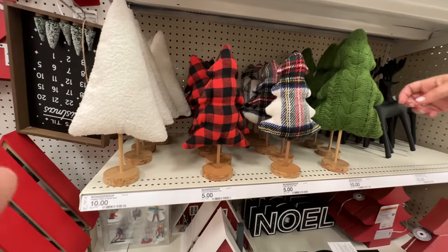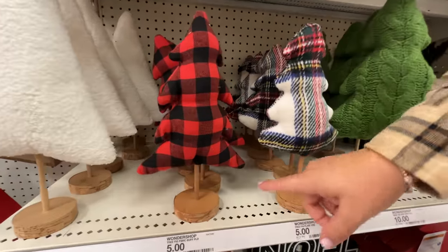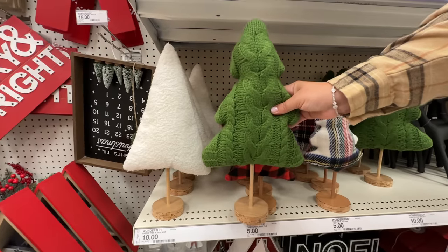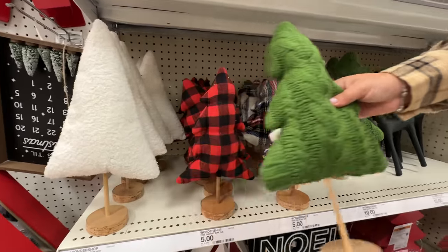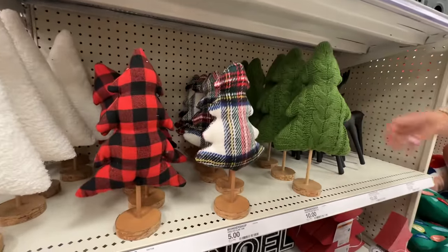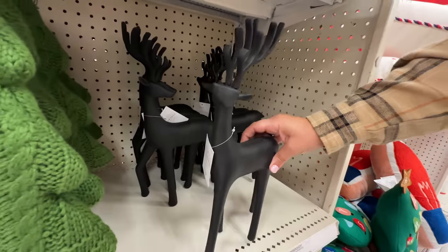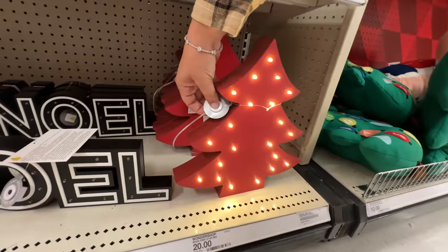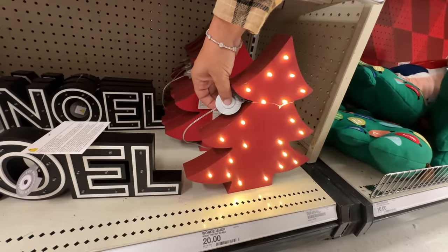But these trees — oh, these are nice, giving me life. These are each ten dollars, except for the little ones which are five. These big ones here are ten each. They're giving off sweaters and flannels vibes — so cozy. Then there's a little decorative reindeer.